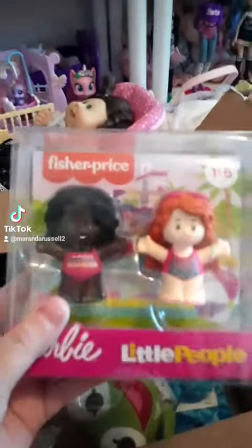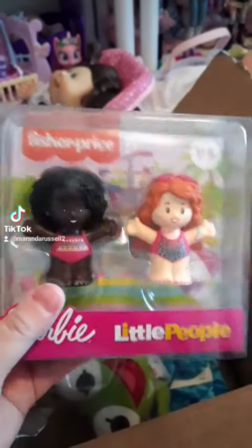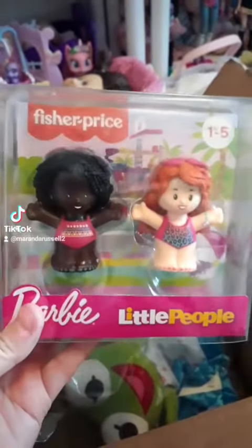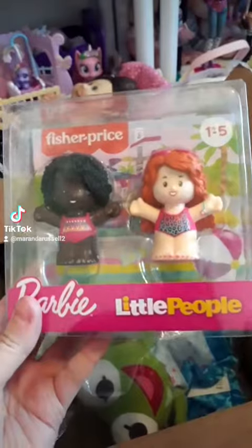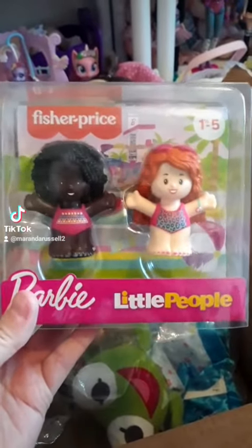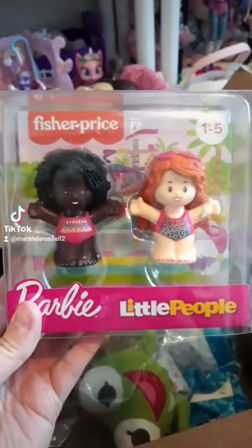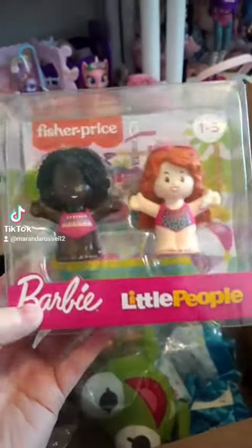First of all, we got these Barbie Little People in swimsuits. I really wanted some of these, and I'm also considering asking for the Barbie Little People Dream House for my birthday, so if I do get that, it'll be great to have these in the swimsuits since the dream house has a pool.